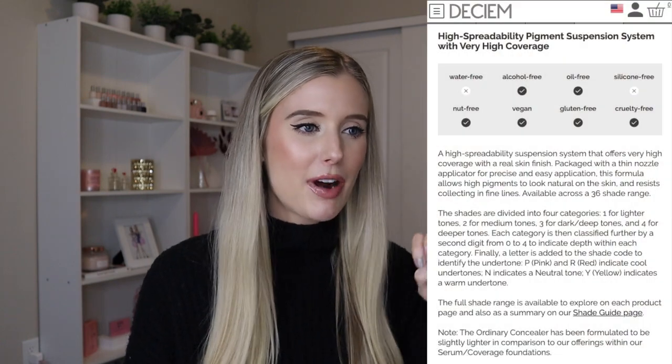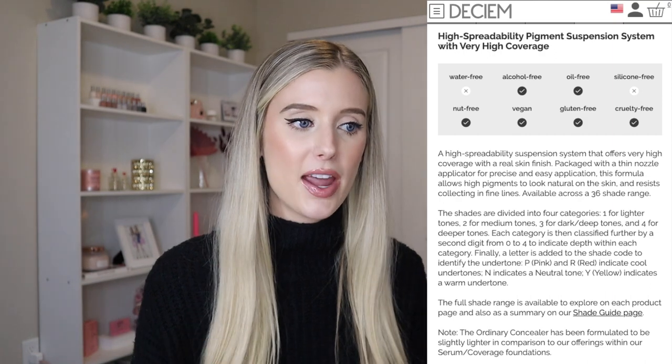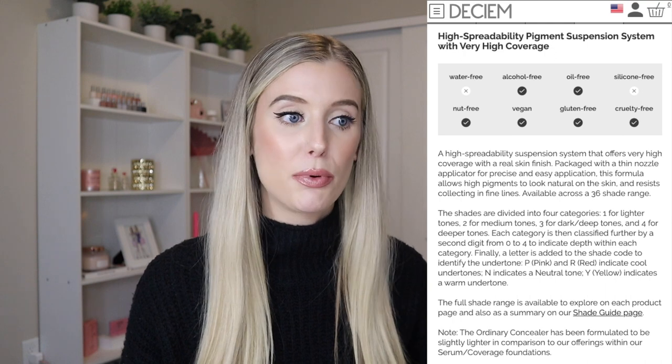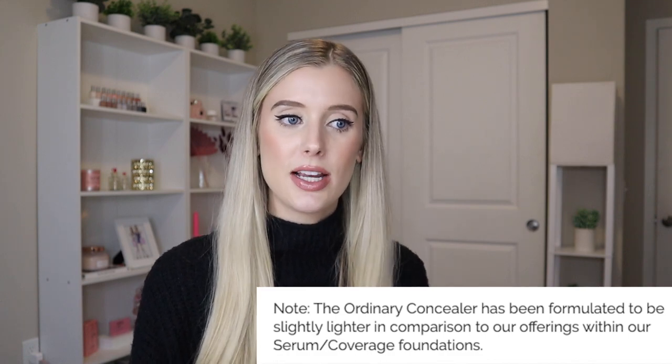The thing I did not realize about these shades before I ordered the four that I have is that they have a little note tucked in right before the directions — right where people have stopped reading. I really wish they had this note by the swatches so people realized. It says: 'The Ordinary Concealer has been formulated to be slightly lighter in comparison to our offerings within our serum and coverage foundations.' Even when I first read that I thought, do they mean lighter weight? But I think they mean the color, the shade. It's not really 'slightly' lighter — they are so, so much lighter. Thankfully I ordered the darker one that I did, because it's actually the same shade as the foundation I have.